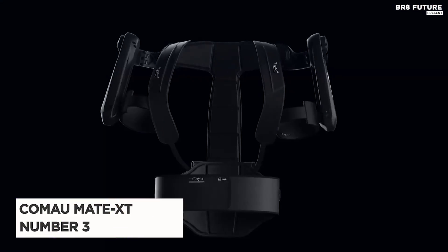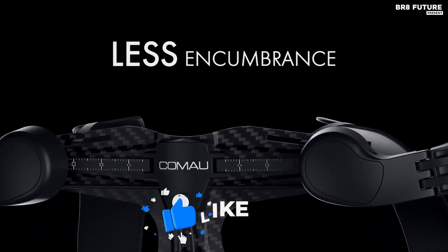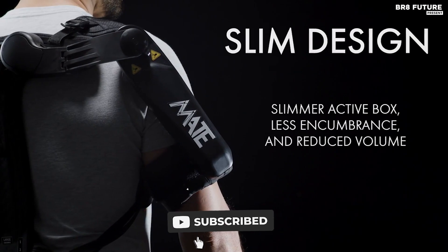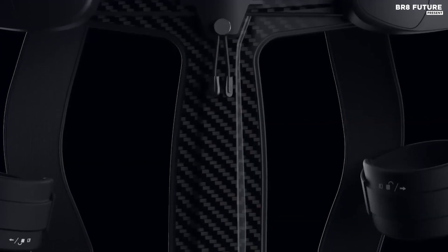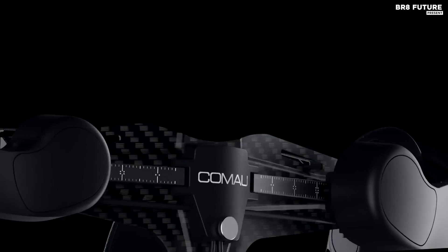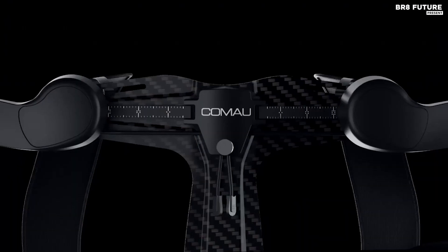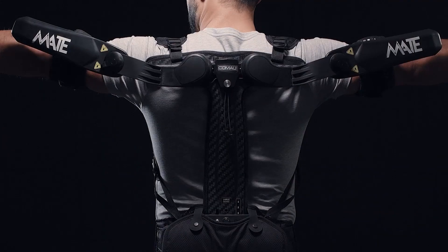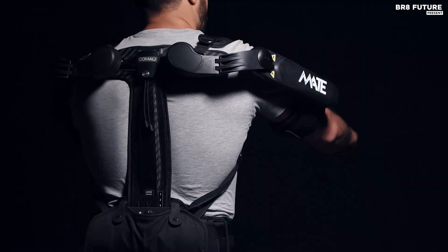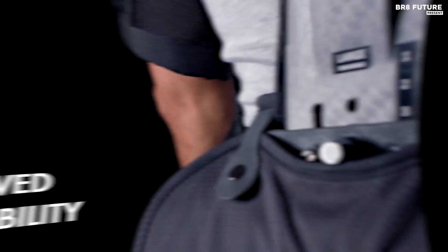The Coma Mate XT, a marvel of innovation, burst onto the scene in December 2020, taking the third-best exoskeleton spot in the market. Designed to revolutionize the world of wearable exoskeletons, this futuristic creation by Coma is a testament to human ingenuity. This robust exoskeleton is ready to brave the elements, be it indoors or outdoors. The Mate XT defies water, dust, UV light, and extreme temperatures, making it a true warrior in the field. Its sleek carbon fiber structure not only sheds weight but also ensures comfort even in the most demanding situations.